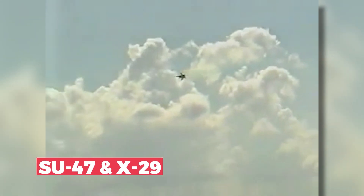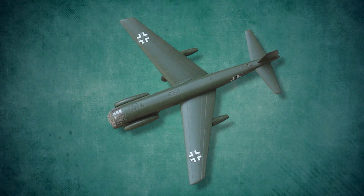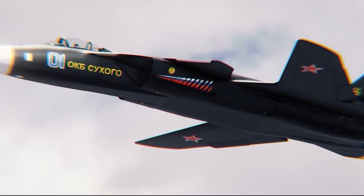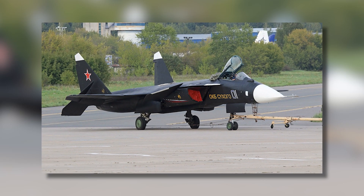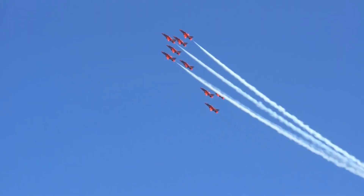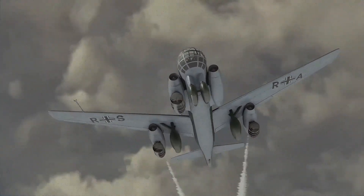However, unlike the Su-47 and X-29, the Ju-287 didn't fly until very late in the war. The first flight was in 1944, and only a handful of prototypes were built before the war ended. The Ju-287 and the Su-47 both had forward-swept wings, but it's crucial to remember that their designs were very different from one another. The Su-47 was a fighter jet, whereas the Junkers Ju-287 was a heavy bomber — meaning the Su-47 was made for air-to-air combat, while the Ju-287 was made for long-distance bomb transport.